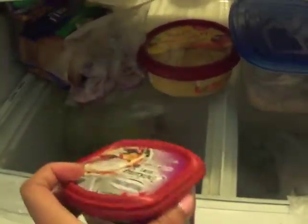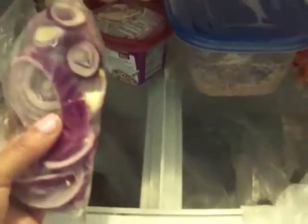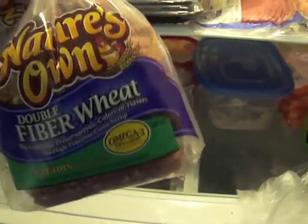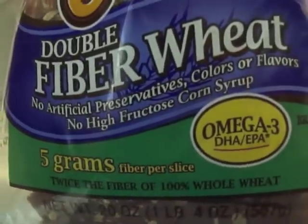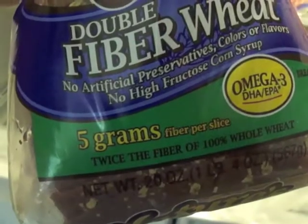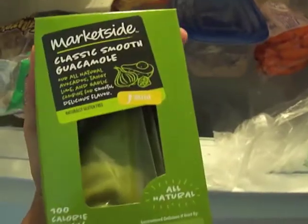This is some cooking cream I got over the weekend that I was going to cook with but didn't end up using. I've also cut up some onions. For bread, I try to get whole grain — this one is actually double fiber wheat with no artificial preservatives, colors, or flavors, no high fructose corn syrup, and it has omega-3 with five grams of fiber per slice.